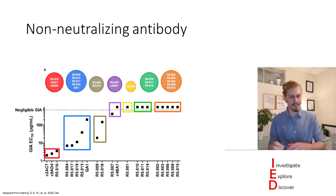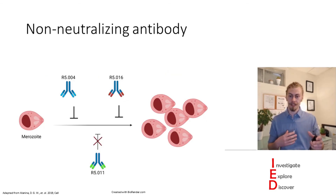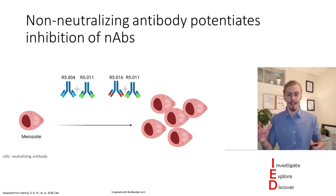There are some of these antibodies that just don't neutralize merozoite growth very effectively. So the authors of this paper were curious as to what these antibodies were doing. They tested them in the presence of neutralizing antibodies and found that these non-neutralizing antibodies potentiate — or increase — the inhibition of neutralizing antibodies. They increase this inhibitory effect by about tenfold when acting together, which is a lot.